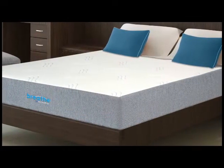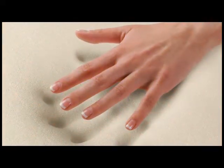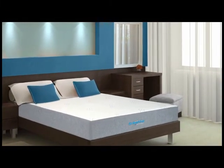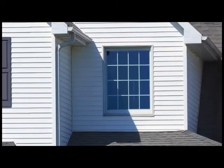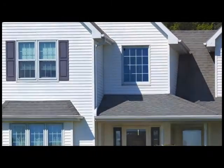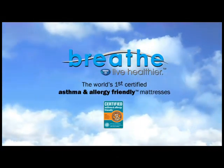BREATHE mattresses are more than just allergy and asthma friendly. They conform to your body for the rest you need to revive and rejuvenate. Special formulations of latex and memory foam have been developed to provide luxurious comfort, and every layer has been individually tested for its body-conforming characteristics and its impact on the sleeper and their indoor air quality. So breathe a little easier and enhance your indoor environment with the all-new asthma and allergy friendly certified mattress BREATHE from Spring Air — trusted by millions since 1926.